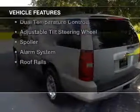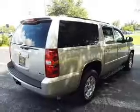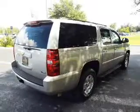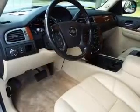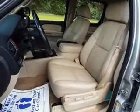The features include internet connectivity, Sirius XM satellite radio, digital audio input, steering wheel controls, aluminum rims, dual temperature controls, an adjustable tilt steering wheel, a spoiler, an alarm system, and roof rails.